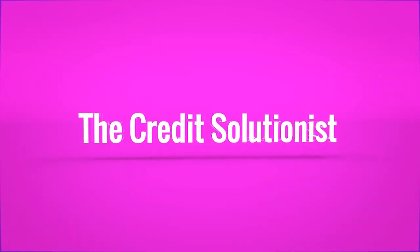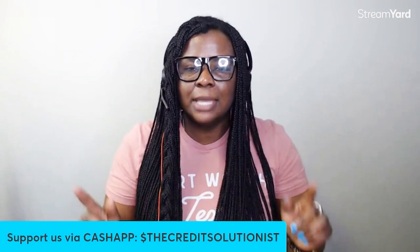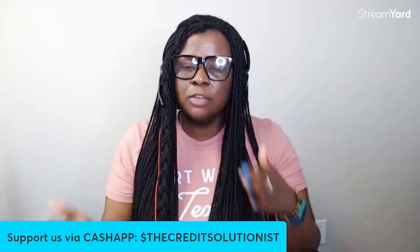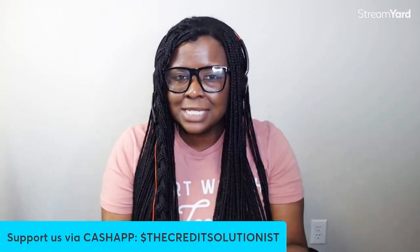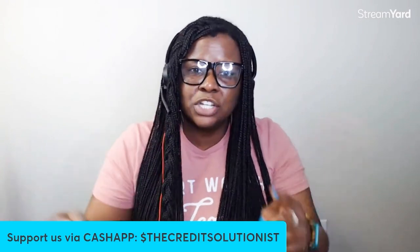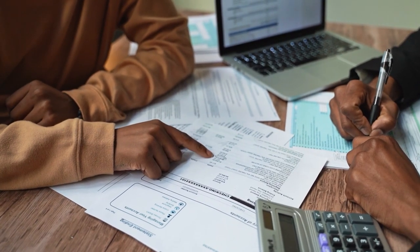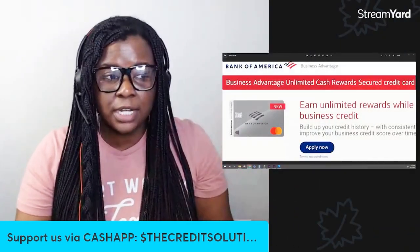What's going on beautiful people? Victoria, your credit solutionist here, and you are at The Solutionist Experience. We're going to be talking about a business credit card that anybody can get approved for, whether you just started out or you've been in business for a while. There are about 5 million businesses that started in this country last year alone, and not all of those business owners have good personal credit. So this is going to be a really great tool that you can use to get yourself started.